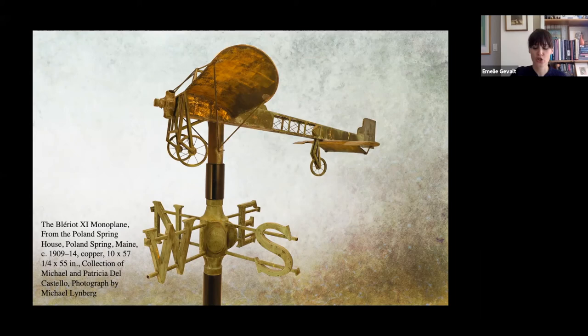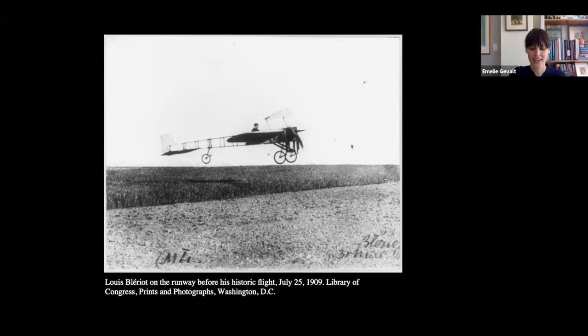Here's a picture of Blériot on the runway before his flight. The excitement around his trans-channel journey resonated around the world, and we can imagine that this could have been the reason the hoteliers in Maine wanted to celebrate this particular achievement with a weathervane.